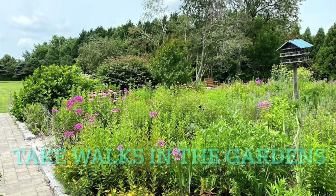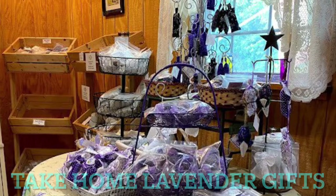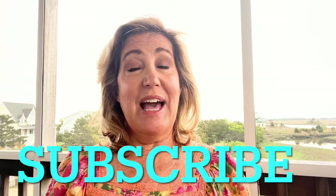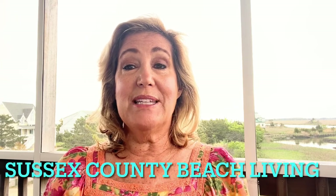I hope you enjoy the 10 best things in Milton and take some lavender gifts home to remember your visit. If you liked this video, please subscribe because I'm going to be featuring a coastal town each month. Next up is the town of Lewes and the top 10 things to do there, as I work my way down the coast. Thank you.